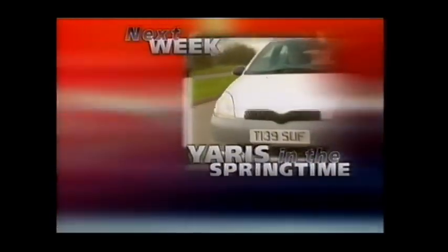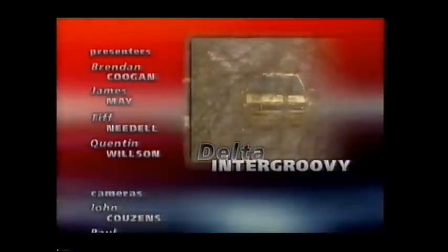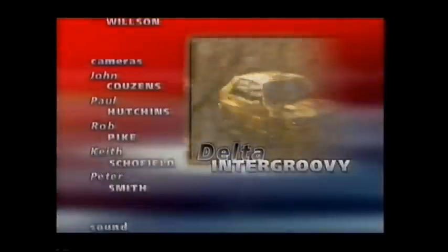Next week: the old Toyota Starlet was a dog — is the new Yaris any better? And the Lancia Integrale, according to Quentin, is the most exciting thing to come out of Italy since Sophia Loren.